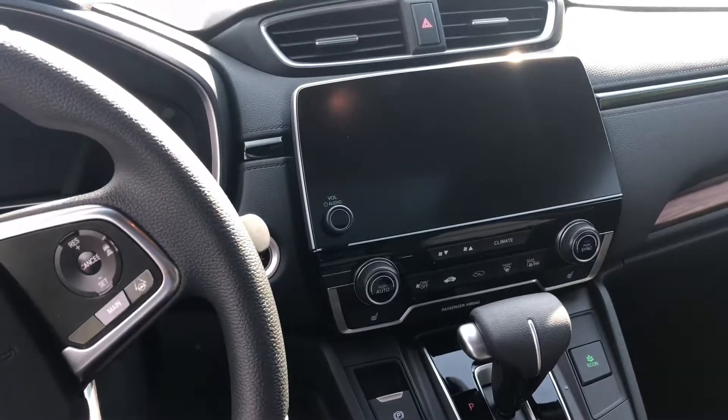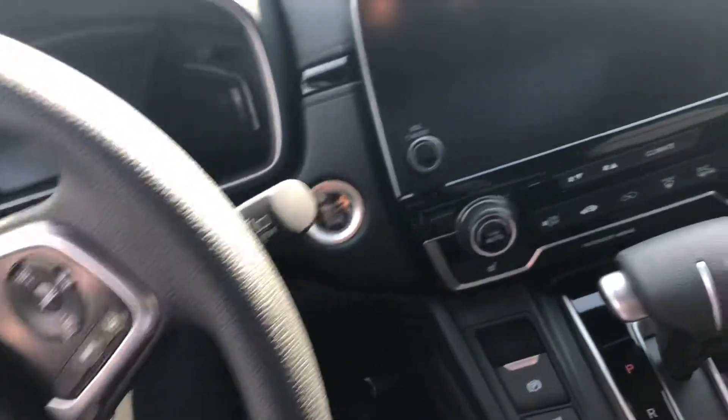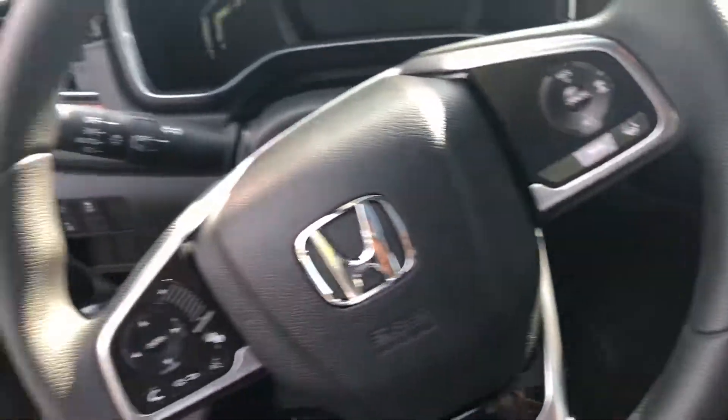You have your seven inch touch display system. You have your heated seats right here at the bottom. And your convenient push to start — you have that as well.